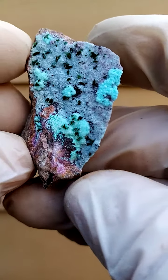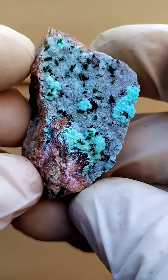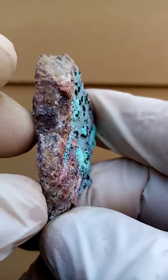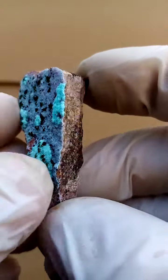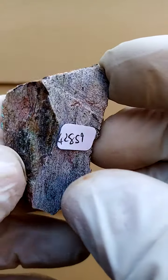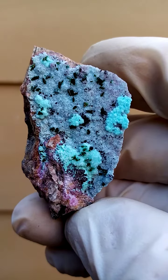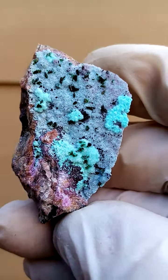Another artistic masterpiece from the Tenke Fungurumu mine in the Katanga. We have a matrix of dolomite. I've sawn this piece — it was part of a very large piece and I thought I'd extract some sections from it because this is pretty appealing.